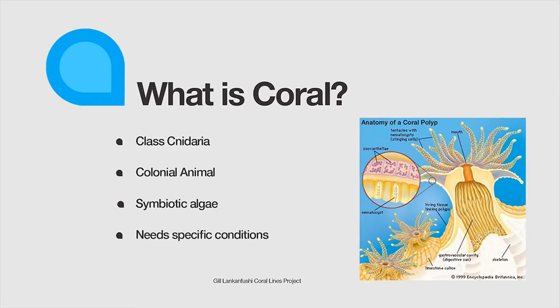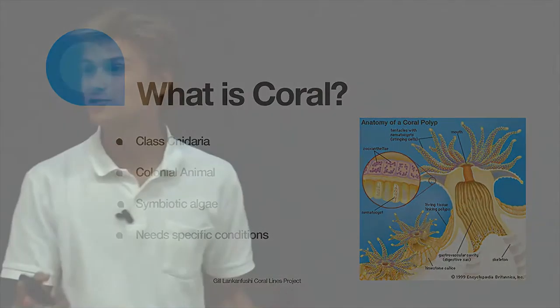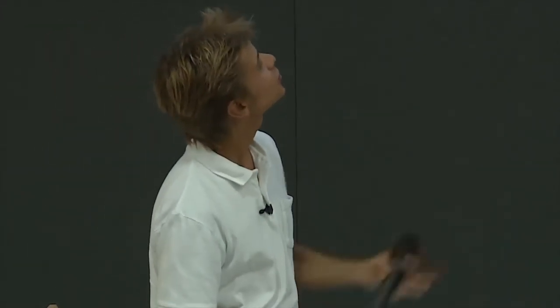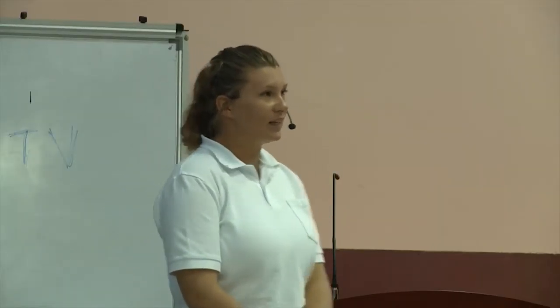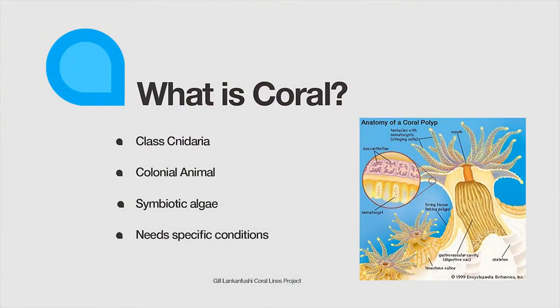So first of all, what is coral? A coral is actually an animal in the cnidarian group, in the same class as anemones, hydroids, and jellyfish. You can see here we've got our coral polyps — this is one single animal. It eats plankton and has stinging cells in its tentacles. It's a colonial animal, so it clones itself, and we end up with a colony of lots of tiny little animals — and that's our coral.